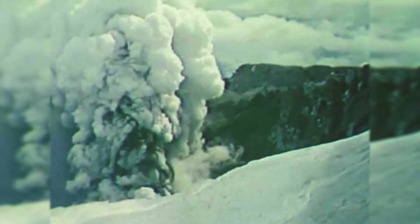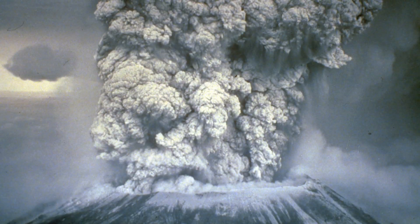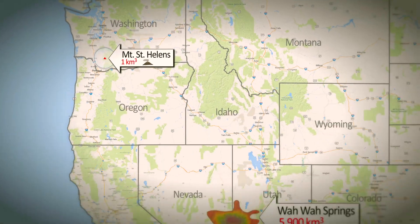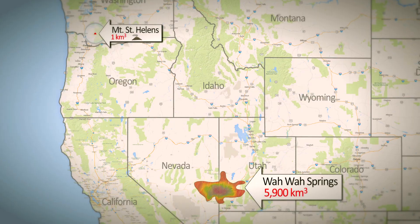The largest eruptions on Earth have been called supervolcanoes. And in order to be a supervolcano, it has to be over 1,000 cubic kilometers in mass. For comparison, the eruption of Mount St. Helens that occurred in 1980 emitted one cubic kilometer of volcanic material. The eruption we're looking at here erupted 6,000 times that amount of material.